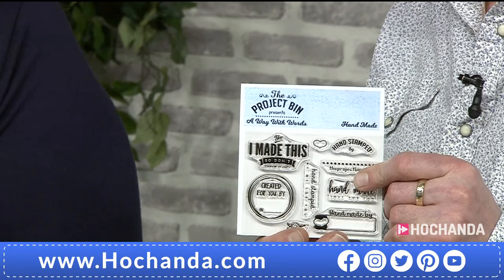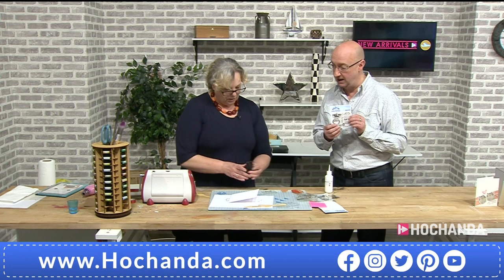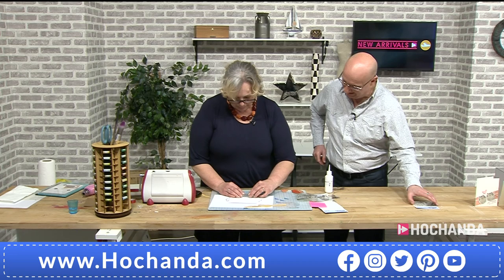Quick stock update: the Handmade By set has had a couple of items pop back out of baskets — a very few are available again, so grab them now and check out. The host starts stamping the back of her own card while Kay continues building up the cat card.